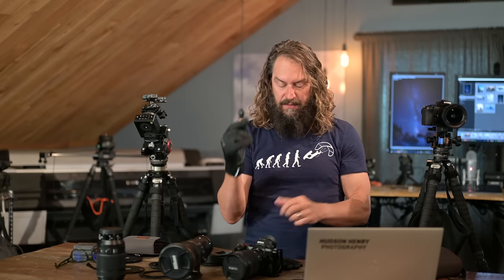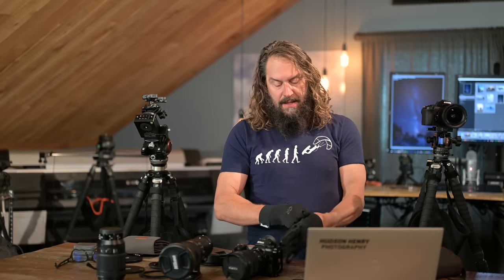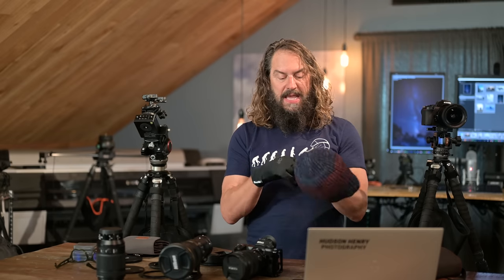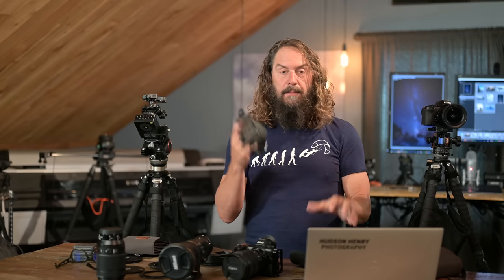These are Outdoor Research TouchTech Windstopper fleece gloves with a leatherette palm. They aren't completely waterproof, but they stay relatively warm when wet. The great thing is they're touchscreen capable so I can position a focus point or work with my phone without taking my gloves off. They're lightweight, not horribly expensive, and they last. Most of the year these are all I have in my bag. I'm going to put a link to these gloves — they sell them on Amazon. Outdoor Research out of Seattle has been making gloves for about 35 years. I highly recommend them.